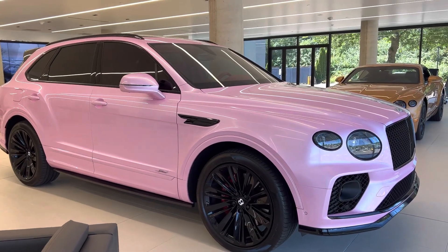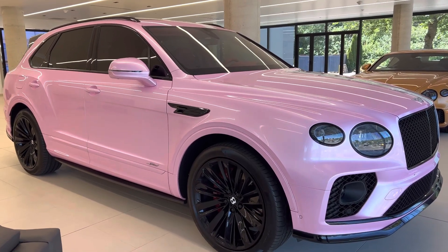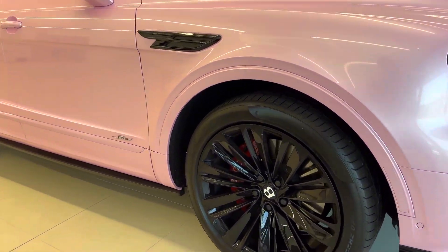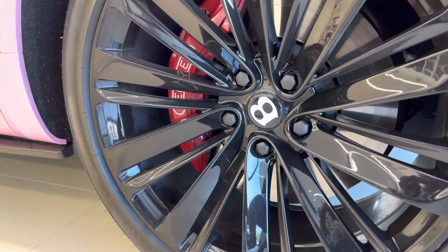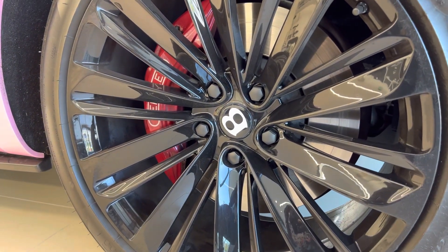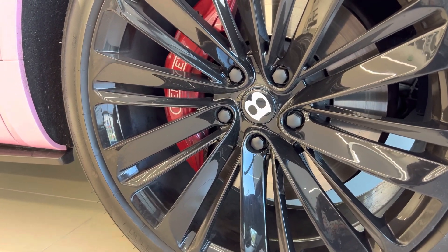This pink that this new Bentley Bentayga is covered in is a wrap and one thing that you are going to notice is these massive 22-inch wheels which look amazing. When you look inside you're going to see very massive brake calipers and rotors with a Bentley logo in the middle.